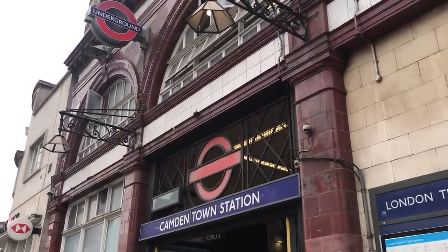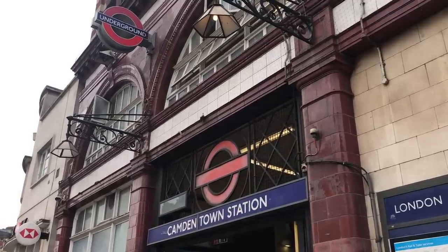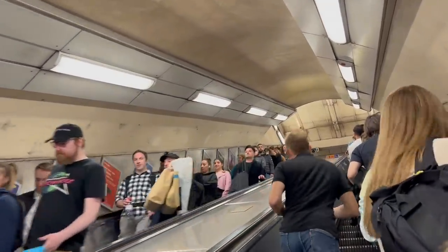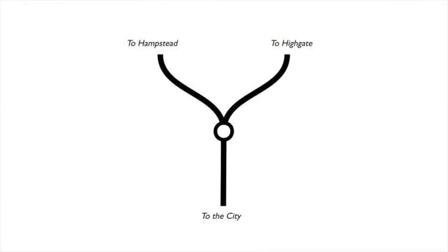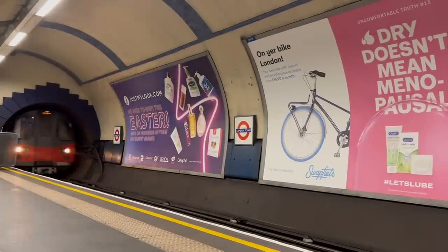You would now know this as the Northern Line. In 1924, the connection at Camden Town was completed, the same year as an extension to Edgware. The lifts were replaced with escalators to increase capacity in 1929. Trains could now run in four directions — north to Edgware or Highgate, and south via the City or Charing Cross. Services could run as frequently as every one and a half minutes.